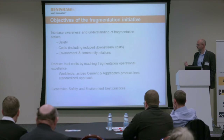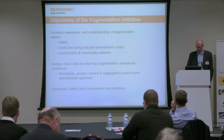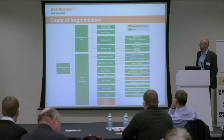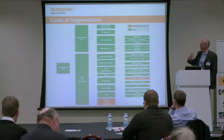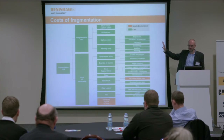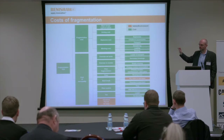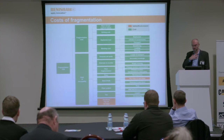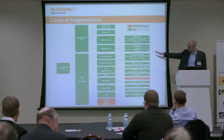The plan was to put in place company-wide safety and environmental best practices. In terms of costs, these are the kinds involved: the basic direct costs of fragmentation — cost of explosive, cost of drilling the holes, subcontractor costs, transport costs. But the bit we're most interested in from Renishaw's perspective is the cost of poor quality fragmentation — what are the consequences of not optimizing it and what are the resulting costs?